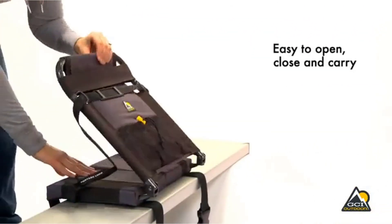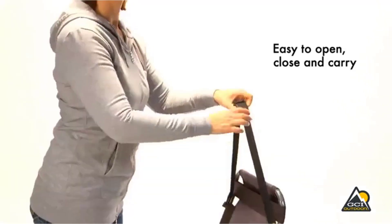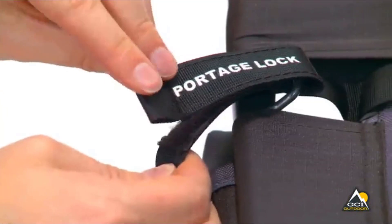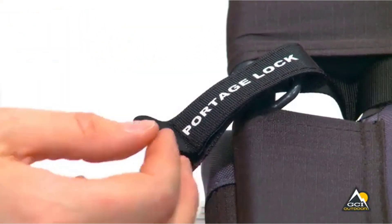There are many products available to choose canoe seats, each with different characteristics, benefits, and prices. To help you make an informed decision, I did extensive research, read tons of reviews, and compiled a list of the best canoe seats from reputable brands.